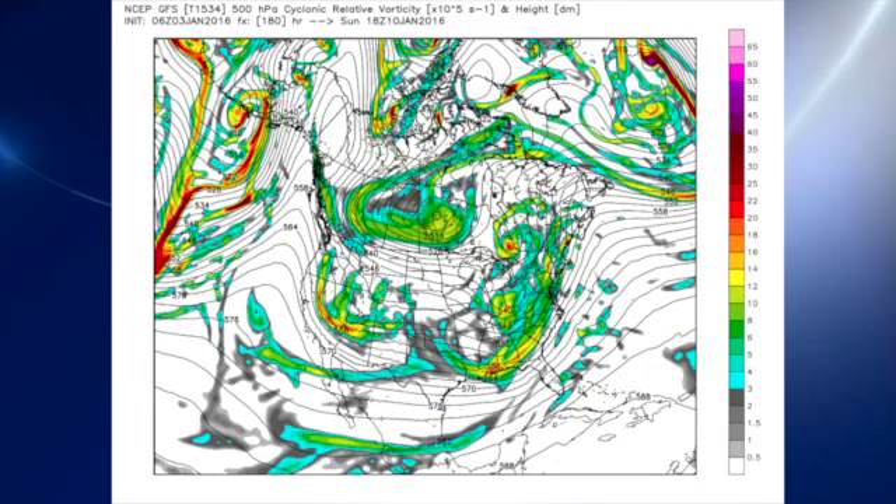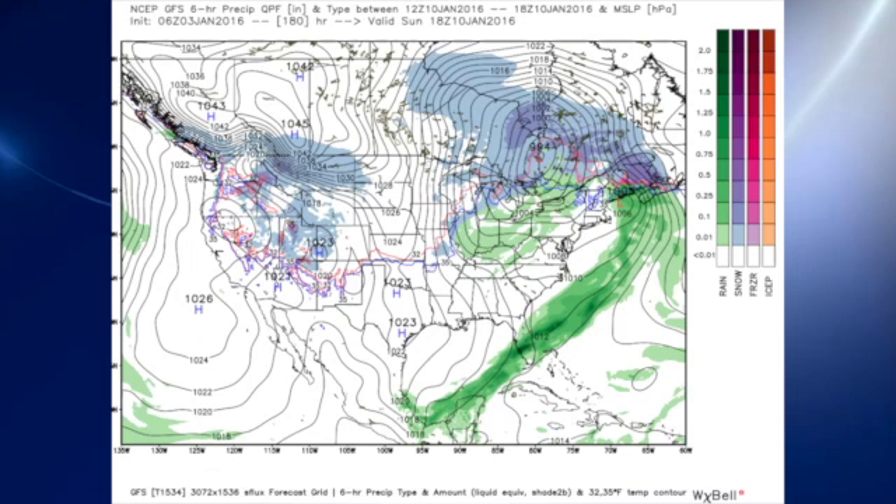Another trough comes across as we head out into voodoo country. This is Sunday the 10th of January, and we see another trough coming across. That one will probably come across dry if the GFS is right about the atmosphere drying out, so we shouldn't see much in the way of any rain, but we will likely see clouds.